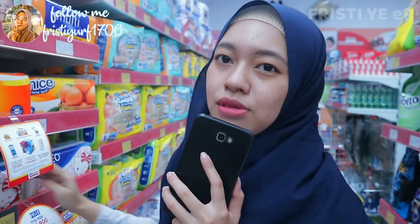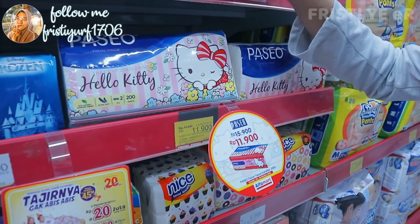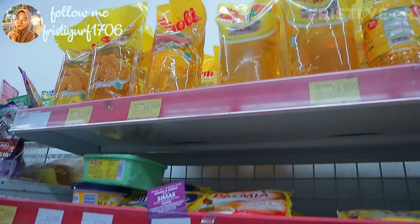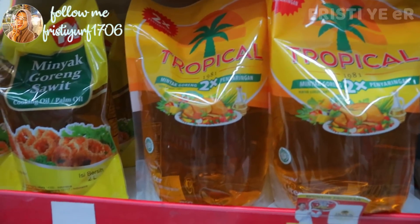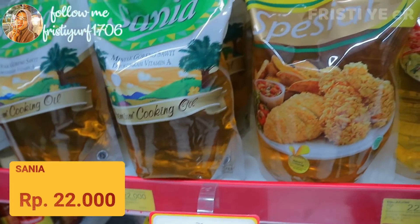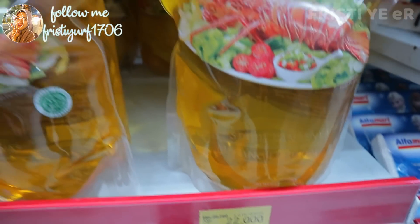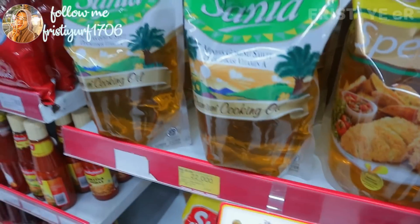Oh iya guys, stok tisu di kos aku udah habis. Mumpung ada promo — ini lucu banget, Hello Kitty gitu. Harganya Rp11.900. Langsung aja aku mau ambil satu. Minyak di kos juga udah nipis banget stoknya, kita cari yang termurah. Ada dua pilihan: Sania Special 2 liter dan Bimoli Biasa 2 liter. Yaudah aku mau ambil yang Sania aja.